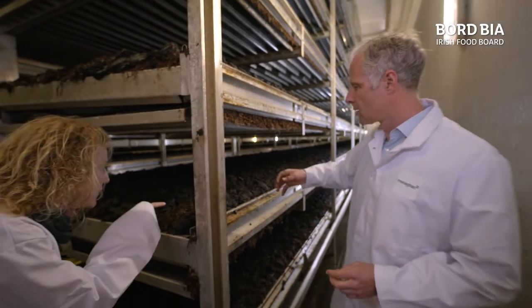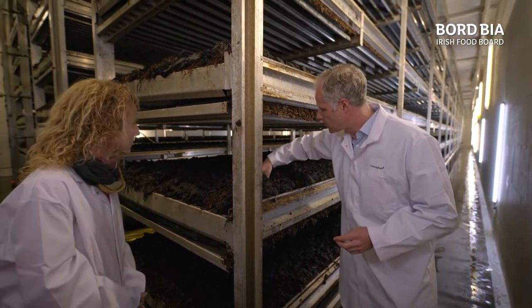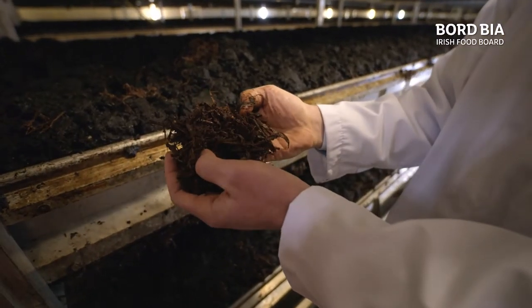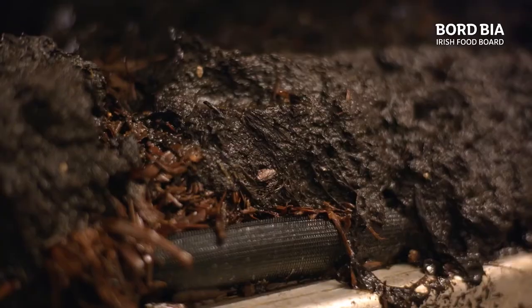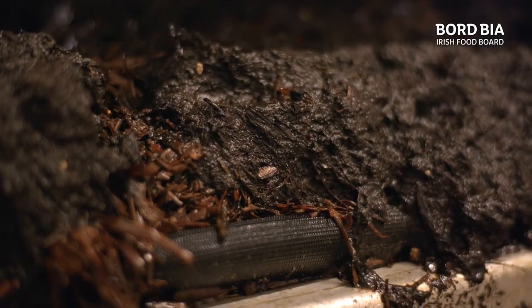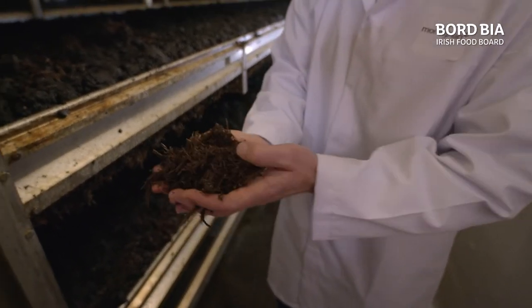So this is the substrate, and then there's a darker layer as well? Yeah, so the substrate is here — this is your straw and your compost. You can see that the straw has been taken and broken down. You can see the white specks there, and that's the mushroom mycelium running through the straw, and it's going to extract all the nutrient from that straw and pull it through when we get to the fruiting stage of our mushrooms.